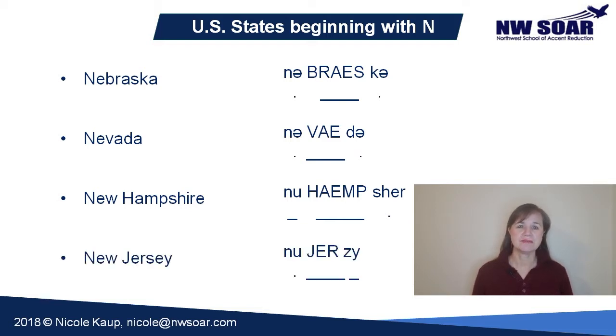New Jersey. 'JER' has primary stress. You can pronounce it like the U-R sound in New Hampshire and Missouri. The final E-Y is pronounced 'ee', like the Y in 'happy'. New Jersey.